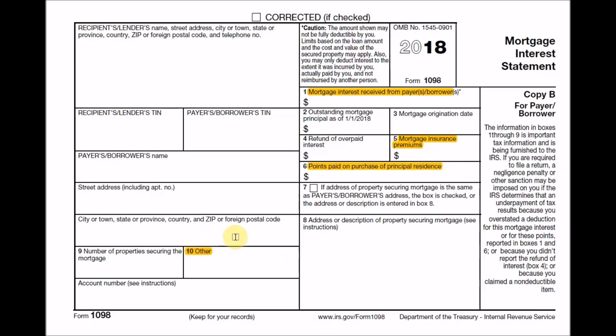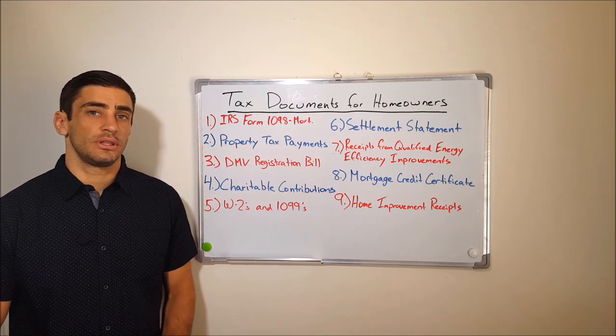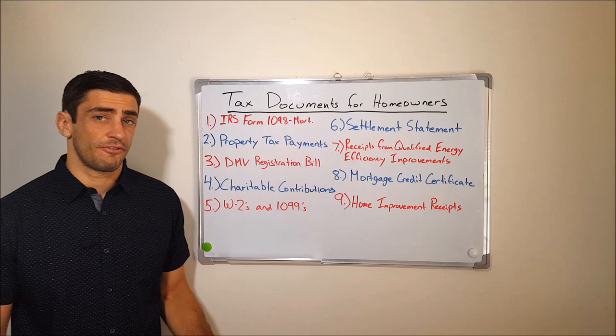So if you've never seen this form before, just make sure you're on the lookout for it before you prepare your return, as it can be very beneficial on your tax return. Now that we know what Form 1098 looks like, I'm going to go through a list of other tax documents for homeowners.